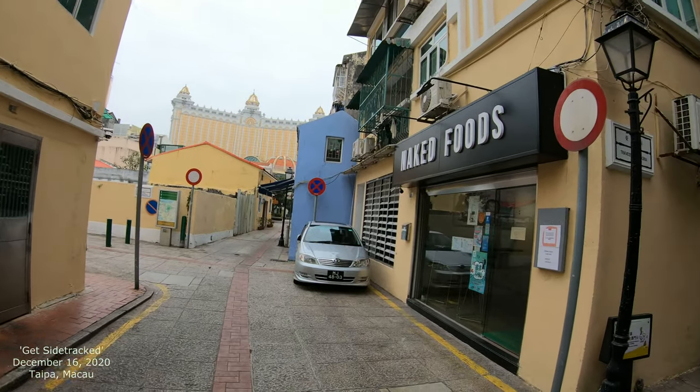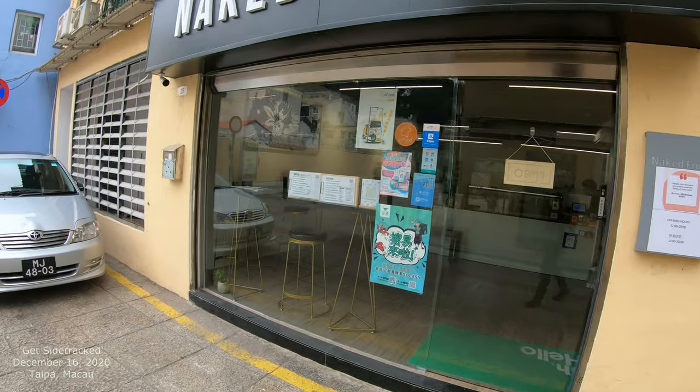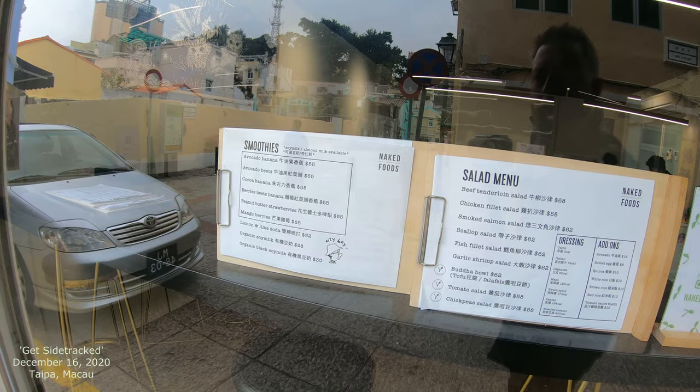So this is Naked Foods. I think this is vegetarian — let me just see what this is real quick. Teddy loan salad, cocoa banana.